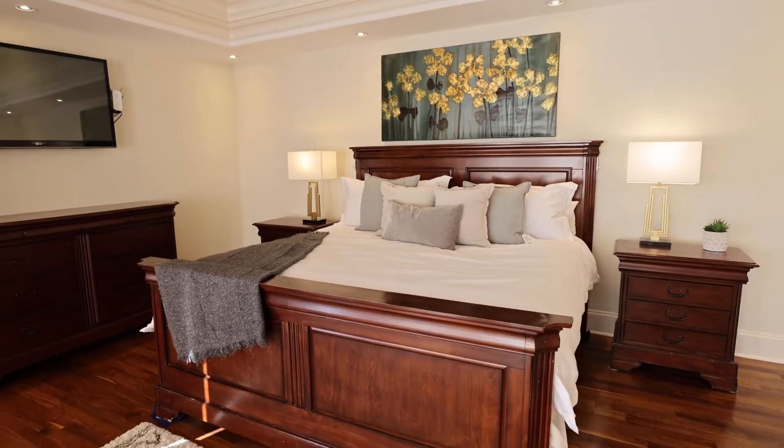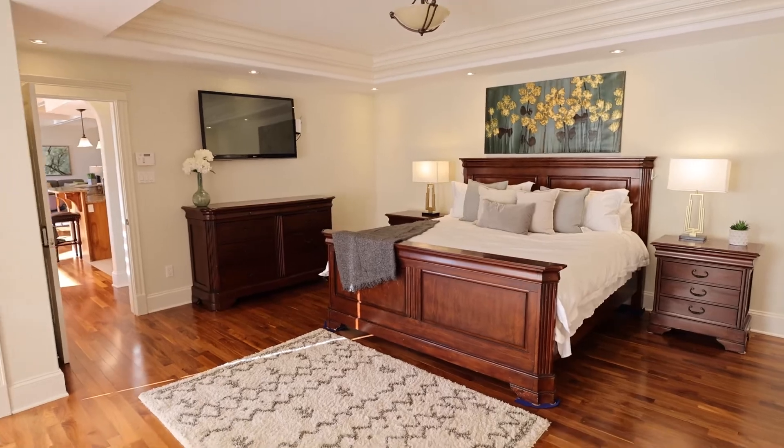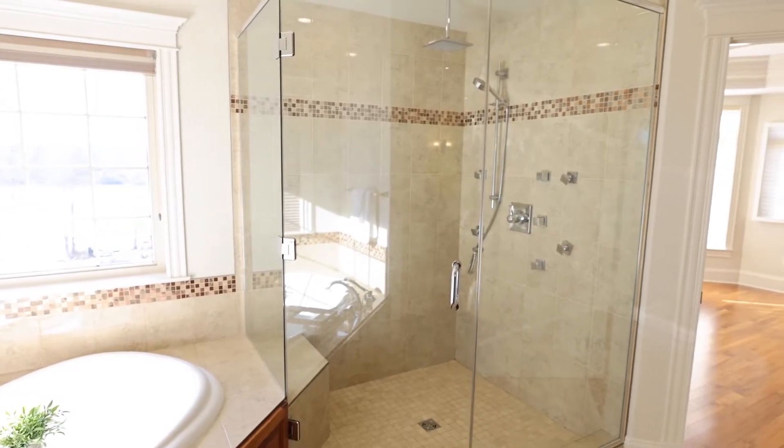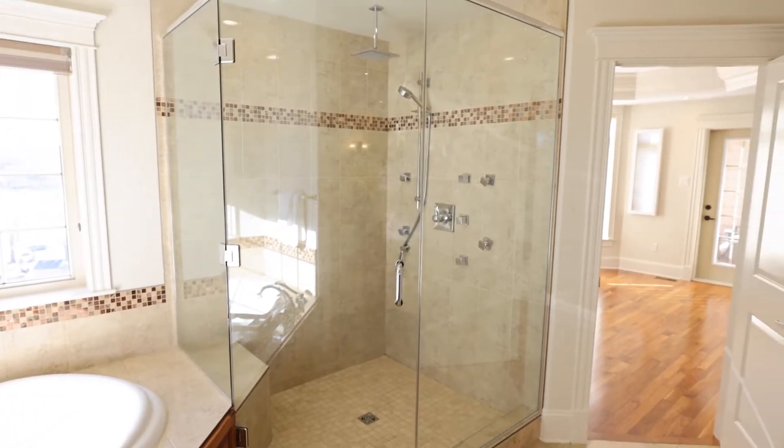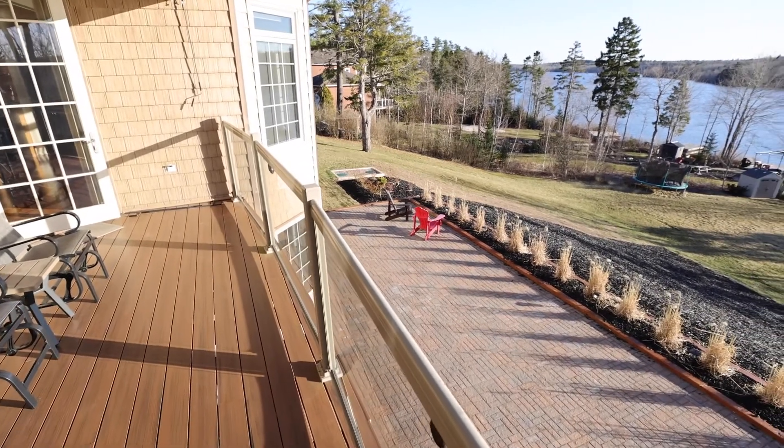7,232 square feet of living space will provide you with six expansive bedrooms, three fully updated spa-like bathrooms and multiple balconies to soak in the views. Your dreams of lakefront living will be a reality here.